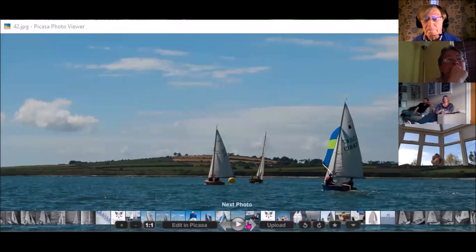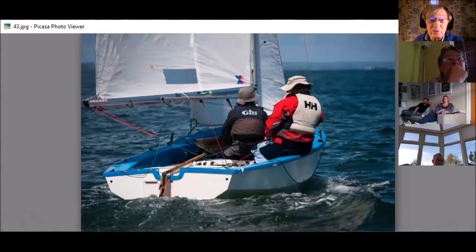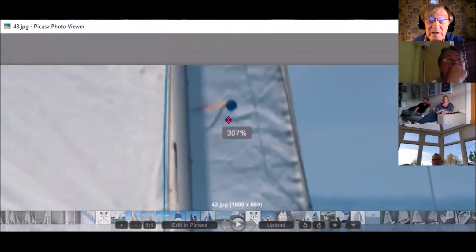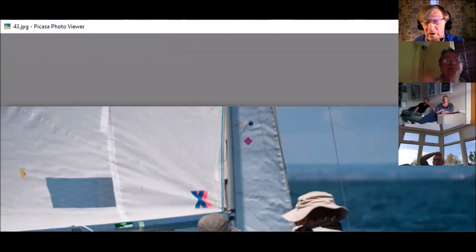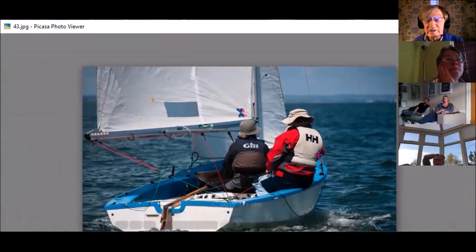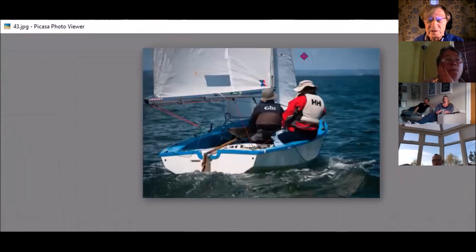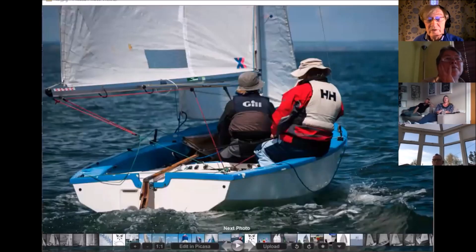Here's Susan and I again on a reach. The boom is out further, the mainsail not in as tight, the jib not in as tight. Look at the telltales — they're flowing nicely, telling me the wind is blowing correctly over the jib. Susan is able to sit into the boat because she's not needed on the side deck. You can see a nice wake coming out at the back, indicating good speed.